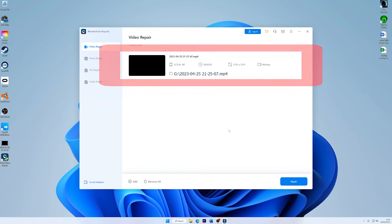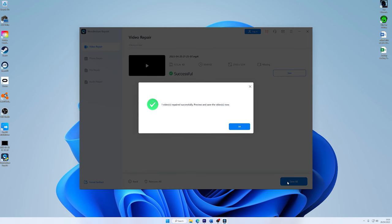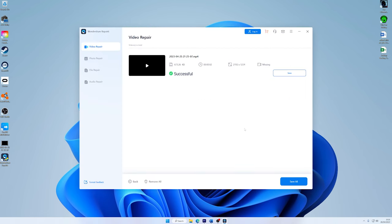Now it's time to start fixing your video, so just click on the Repair button. As the repair process completes, you will get a pop-up message, just click on OK to remove it. And now you can preview and save all or even just specific videos by clicking the Preview or Save button.